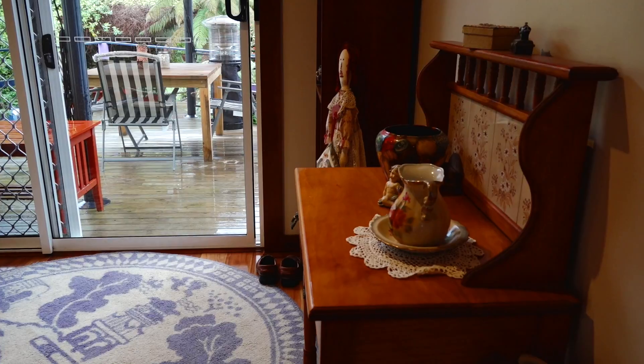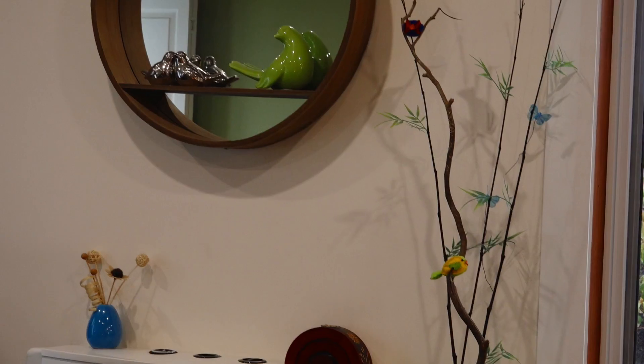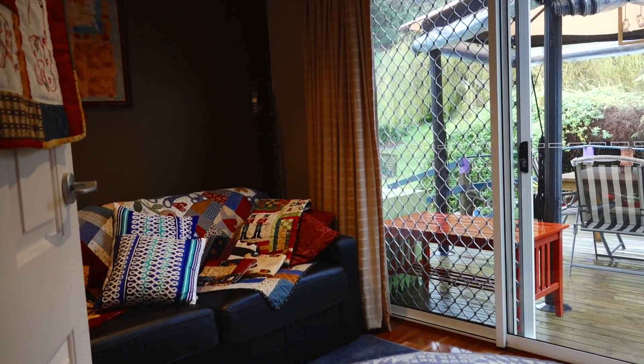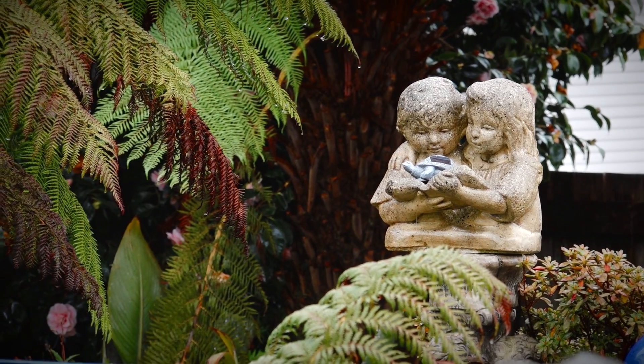Everything has been done — carpets, paint, new windows, floor coverings, the lot. An added bonus here is an external room that would be perfect for a fourth bedroom, home gym or retreat.